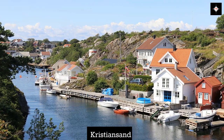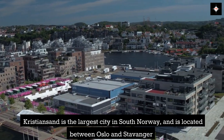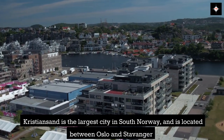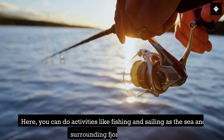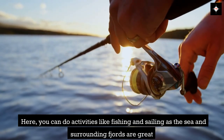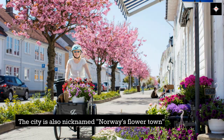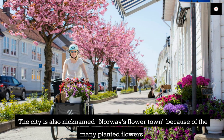Kristiansand is the largest city in south Norway and is located between Oslo and Stavanger. Here, you can do activities like fishing and sailing as the sea and surrounding fjords are great. The city is also nicknamed Norway's Flower Town because of the many planted flowers.